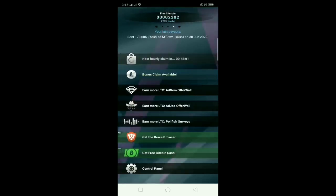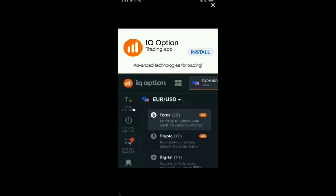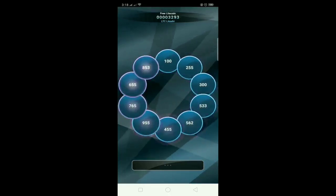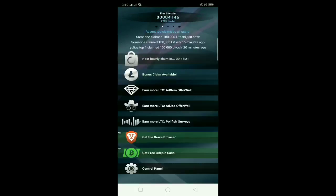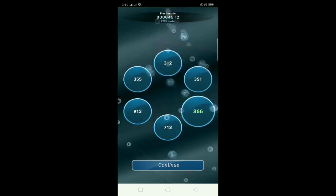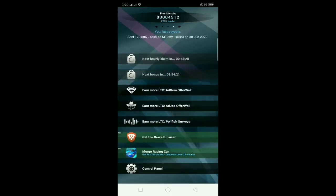There's still more — keep claiming until the timer appears, because there's still reward available. 853 litoshi — that was the biggest we got so far. We used them all up, so we need to wait 3 hours and 54 minutes for the next bonus.